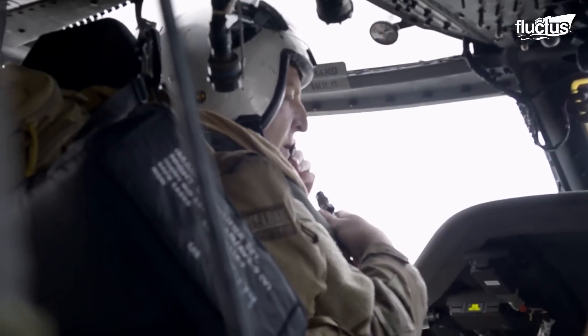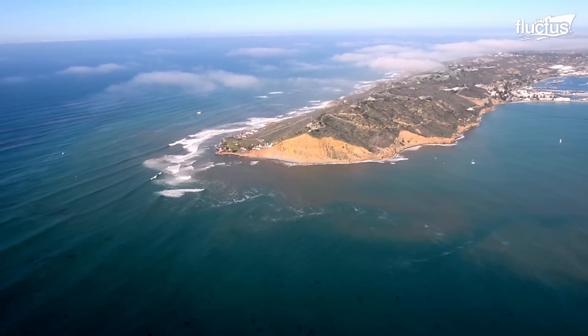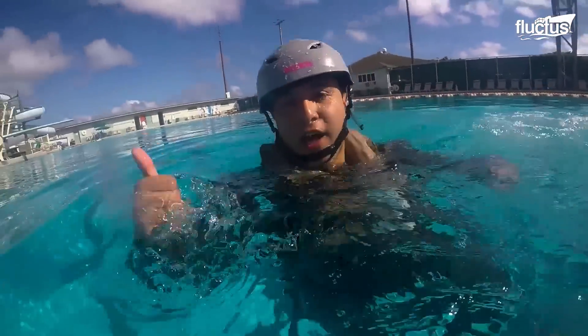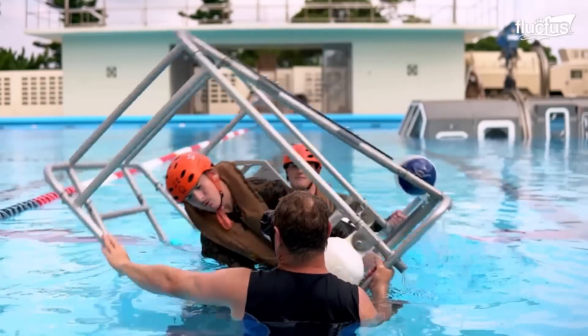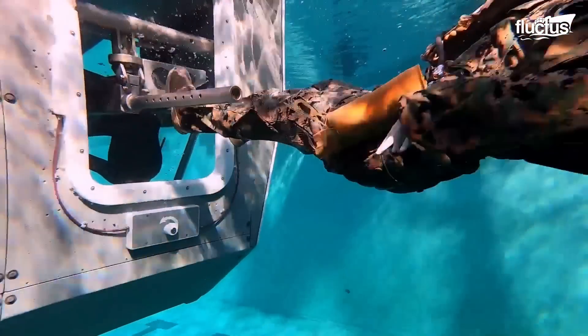A helicopter crash is a nightmarish worst-case scenario for any flight crew. However, the risk factor increases exponentially if the crash happens in or over water. This is why pilots and other helicopter crew members undergo comprehensive underwater egress training. These exercises prepare these men and women for emergency situations involving water landings or ditching, and equip them with the skills and knowledge necessary to safely escape from an aircraft that has come to rest in water.